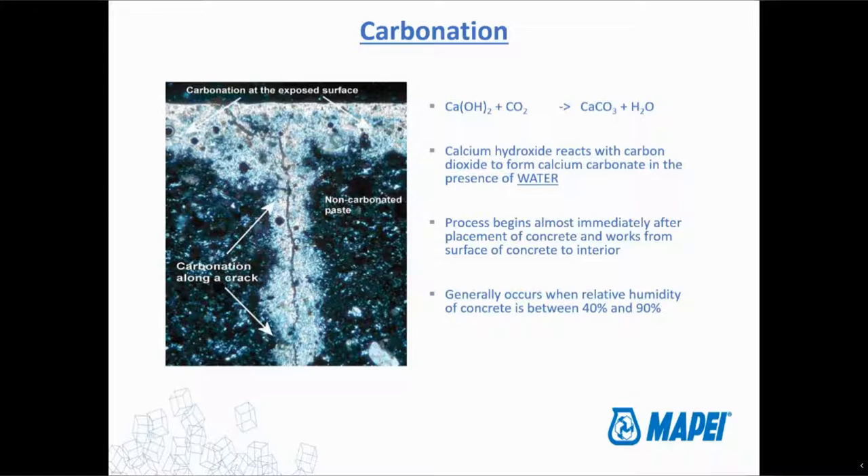Carbonation happens really immediately — there's nothing we can really do about it unless you could somehow prevent air from coming into contact with fresh cement, which is almost impossible. The relative humidity does need to be between about 40 and 90%. In South Florida, for example, it's so humid and hot that even corrosion tends to shut down. Really high humidity is going to shut down the process, as is really low humidity. So if you're in the wintertime when it's really cold and dry, that's also when corrosion tends to shut down as well.